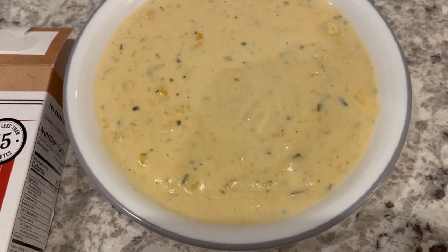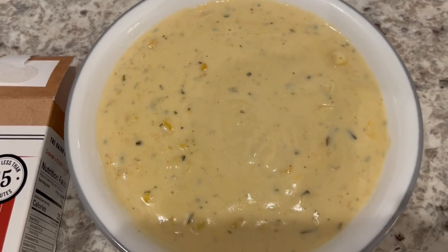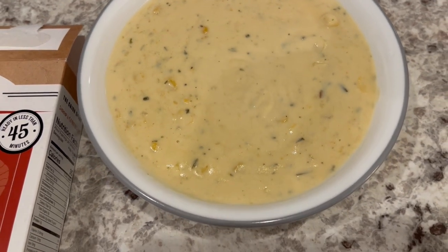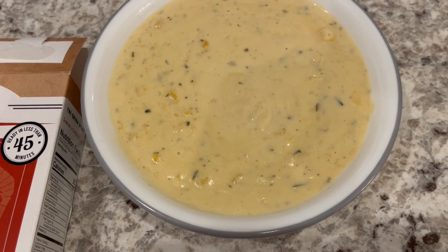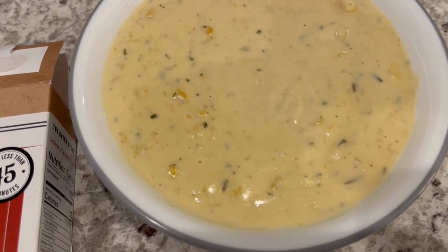I have found this at Kroger and I've also seen it at Walmart before. I think it's like three something a box. It's very good and this is what we are having for dinner tonight.